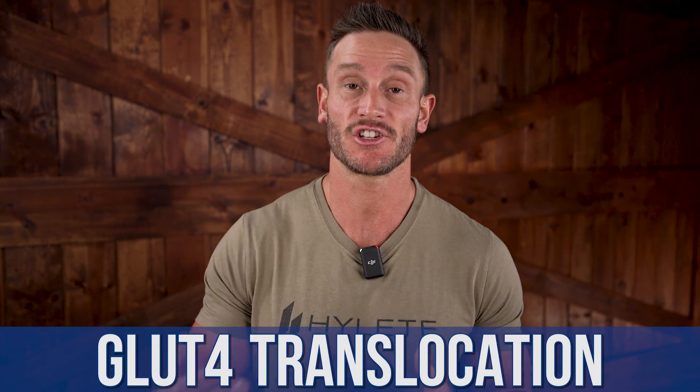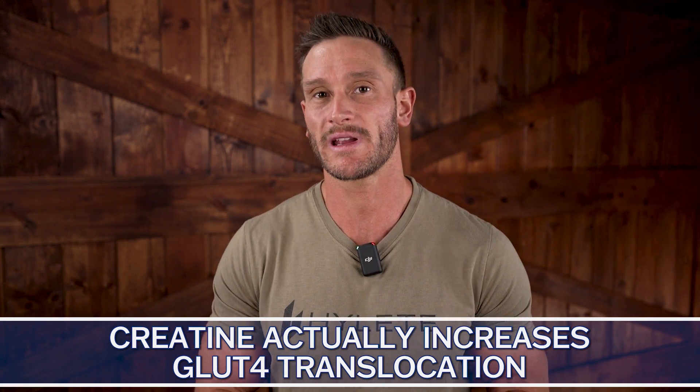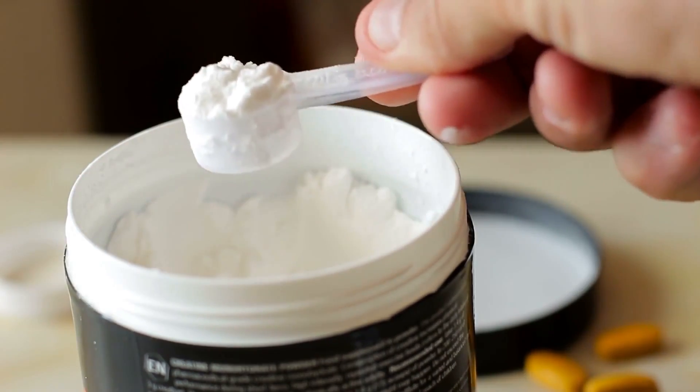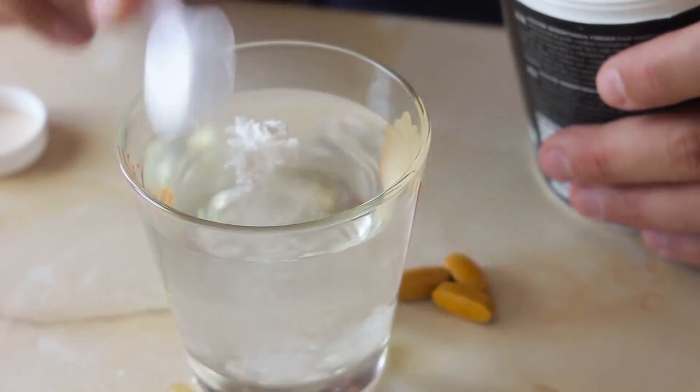People with low GLUT4 density or poor GLUT4 translocation produce GLUT4, but not a lot. So even when they exercise or eat carbohydrates, they only have a few transport mechanisms coming to the surface. What we're seeing in the research now is that creatine actually increases GLUT4 translocation — it doesn't just increase how many come to the surface, but also increases the total amount. Think of them as nets reaching into the bloodstream to grab glucose, and creatine gives you more of them, plus more that are already translocating. This acts as glucose disposal.